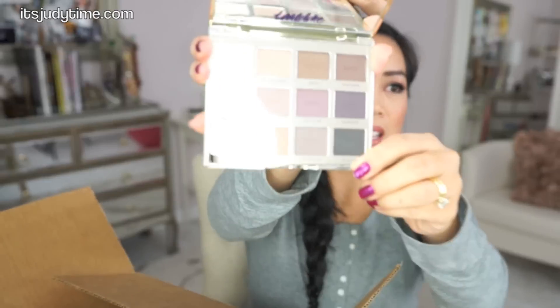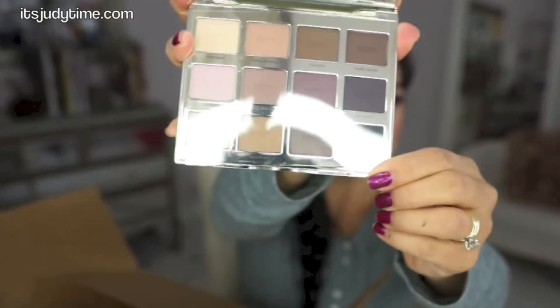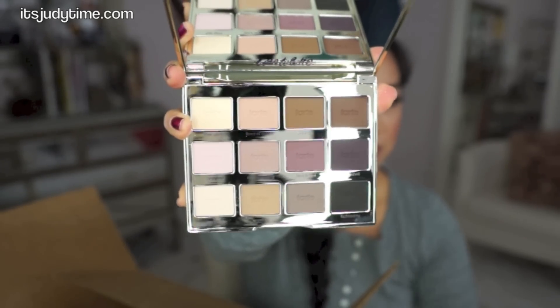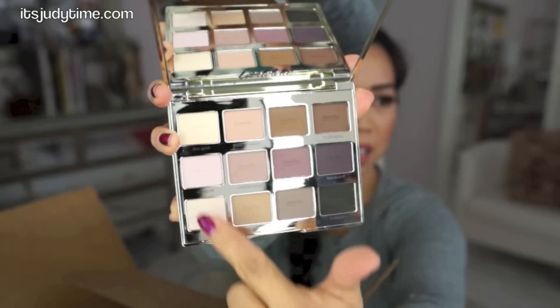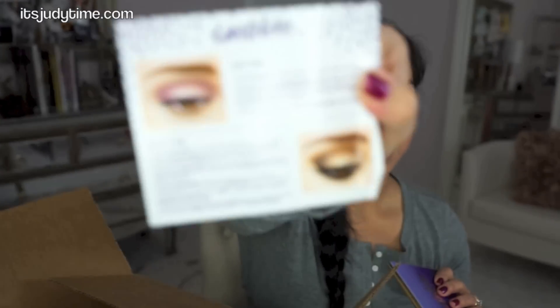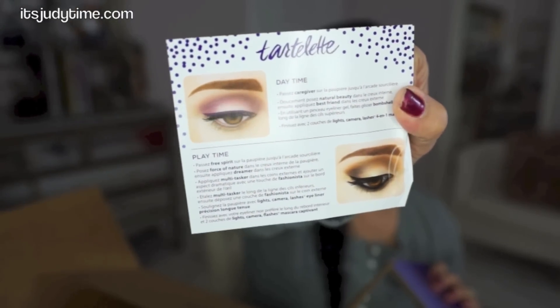I don't even remember the prices of these. This is such a beautiful palette. These colors over here I'm not really into — I don't really wear them often, but I'll try them out. There's a little flyer that shows you different looks you can do with this palette. I love palettes that have huge mirrors.